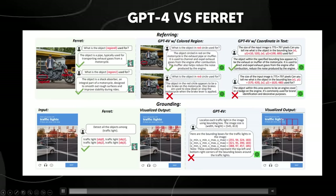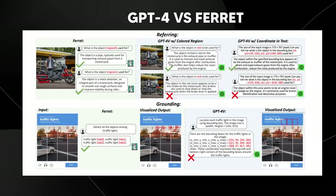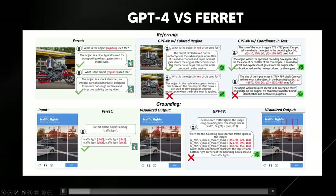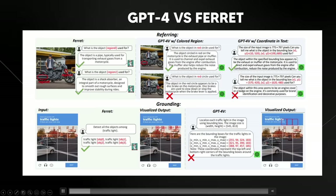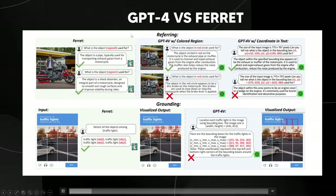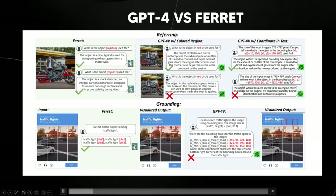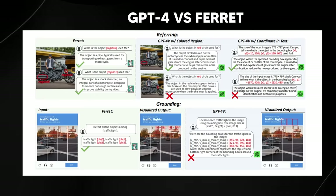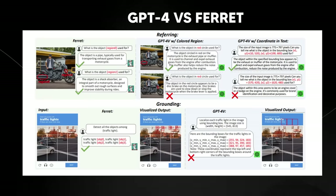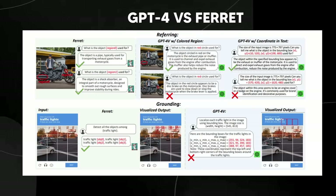They also tried giving GPT-4 Vision the coordinates to see if it might be more accurate. It did get a more accurate answer on the first part of the question, but the second example once again completely fails. I would like to see many more different examples because just one region with a motorcycle isn't necessarily the best representation — but what's also fascinating is the grounding capability.